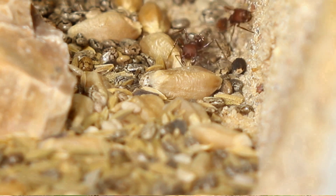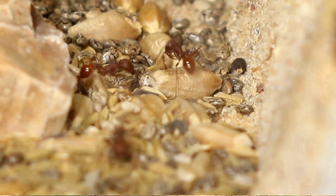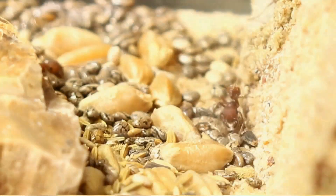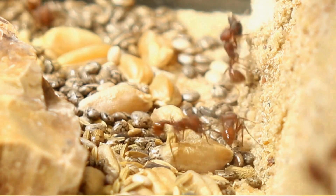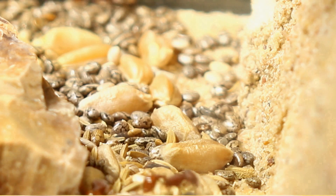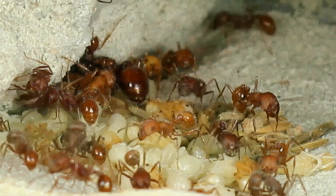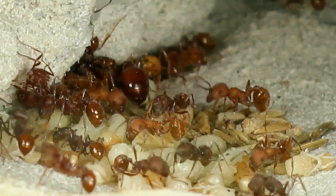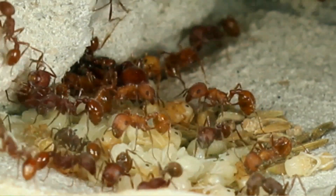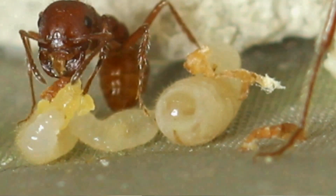Pogonomyrmex occidentalis loves seeds — it's their natural food. They store them in the nest year round and they forage for them almost constantly. Other than seeds, you can add other things into the diet for your Pogonomyrmex occidentalis colonies, but the fantastic thing is you don't have to. It's great for a new ant keeper, someone who's just getting started in the hobby, to not have to deal with feeder insects and not worry about mold in the nest.